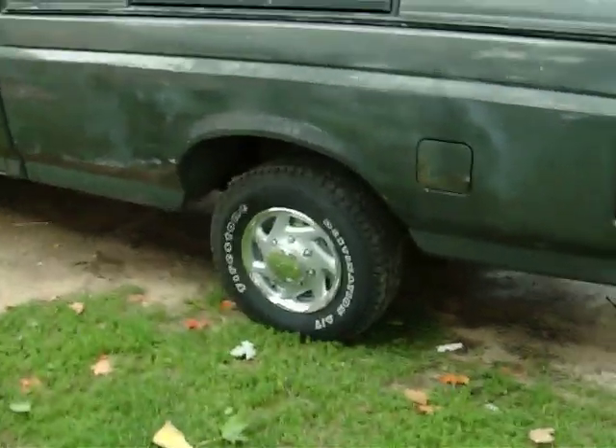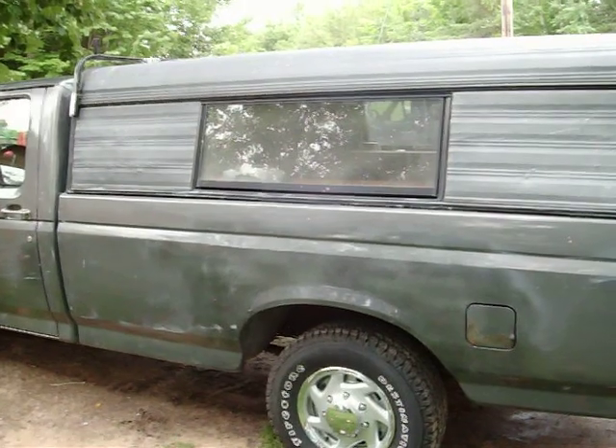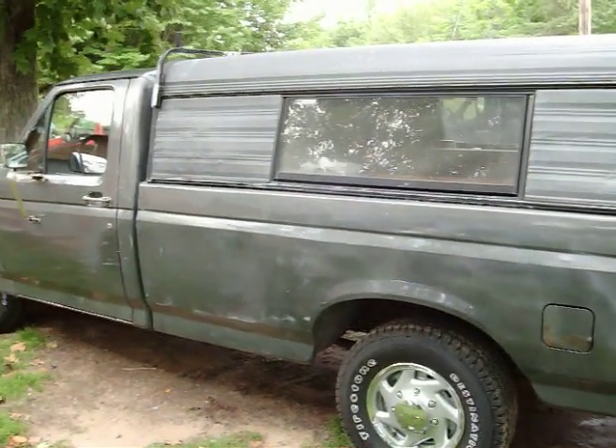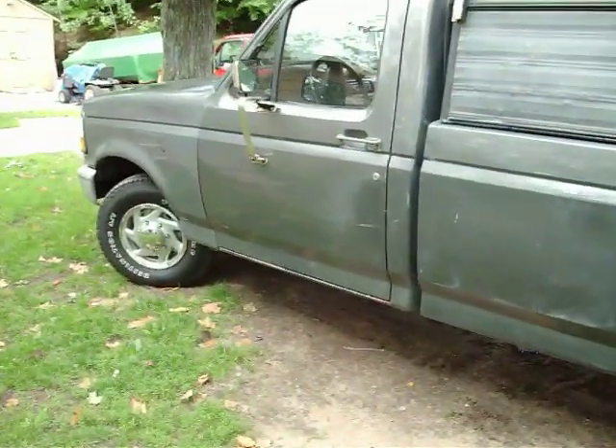As you can see, it's not bad — pretty good shape for a '92, especially for a Michigan truck, being an area where we get tons of snow in the wintertime. I'll show you the interior.